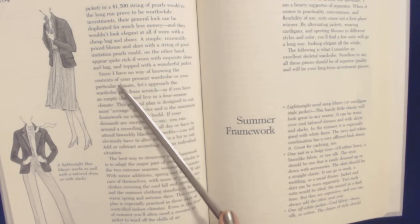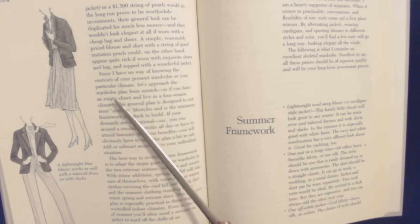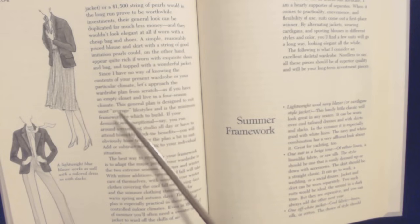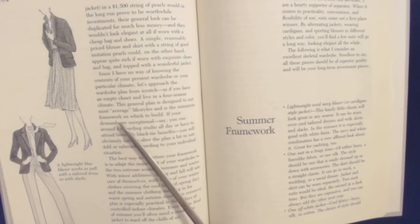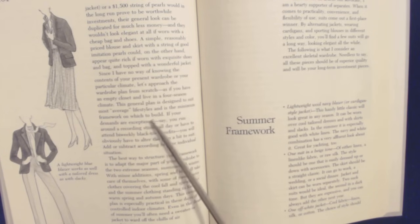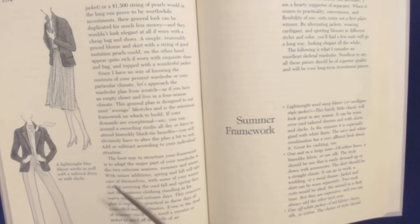Since I have no way of knowing the contents of your present wardrobe or your particular climate, let's approach the wardrobe plan from scratch — as if you have an empty closet and live in a four-season climate. This general plan is designed to suit most average lifestyles, and it is the minimum framework on which to build. If your demands are exceptional — say, you run around a recording studio all day, or have to attend bi-weekly black-tie benefits — you will obviously have to alter the plan a bit to suit. Add or subtract according to your individual situation.